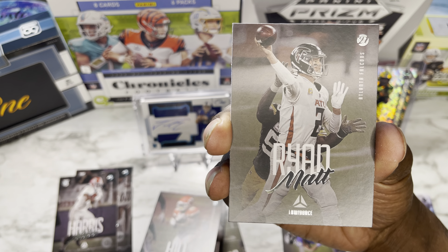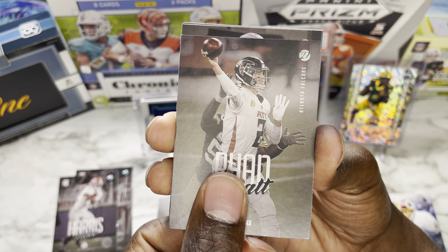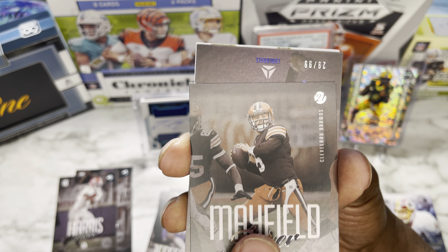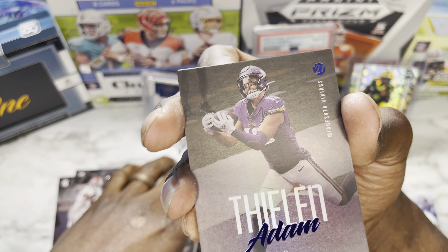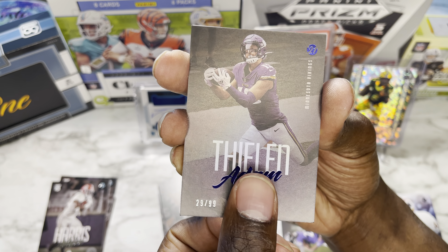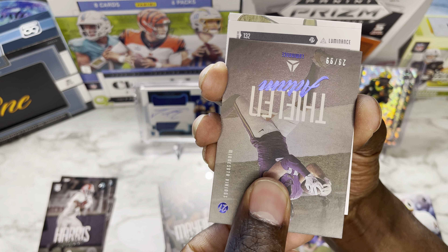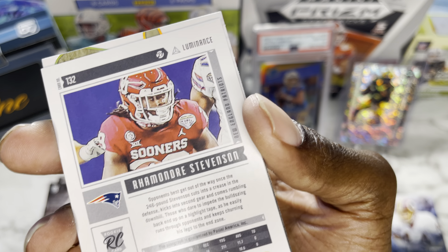On to pack number two. Starting off with Tyreek Hill — I love these Luminance cards where they don't have any borders. Matt Ryan of the Atlanta Falcons, second-year Justin Jefferson, Baker Mayfield, and we have an Adam Thielen out of 99 — dope, dope, dope. Sorry, didn't mean to knock you around there.